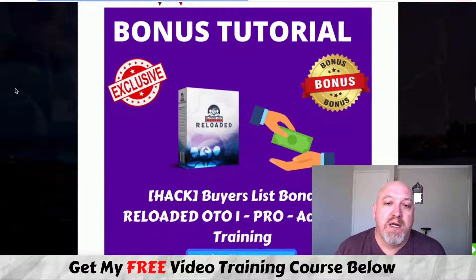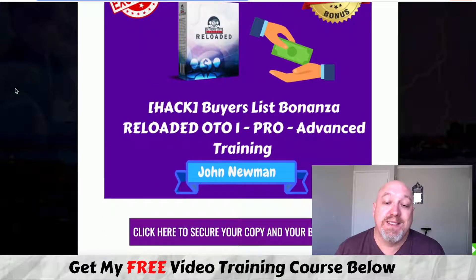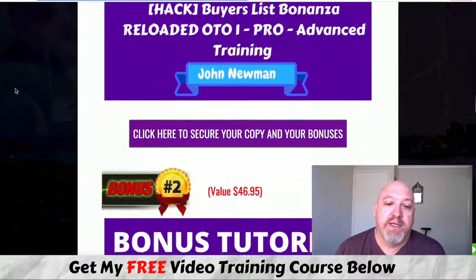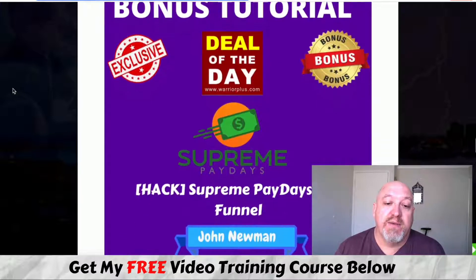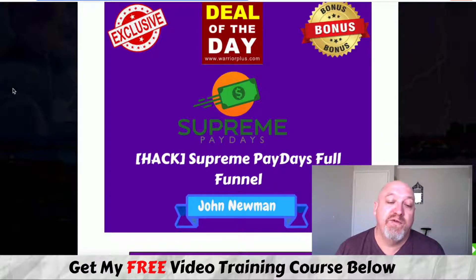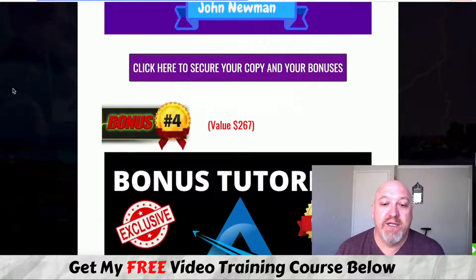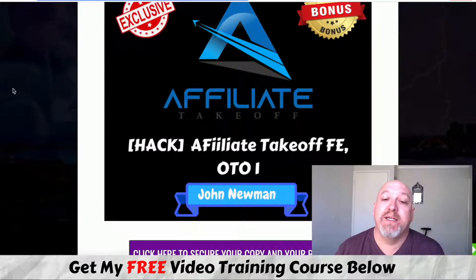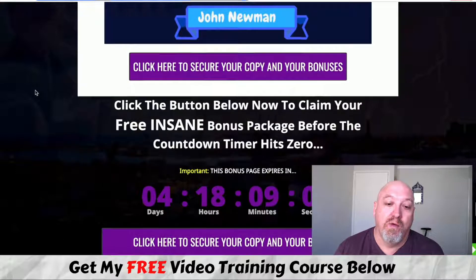To run through my bonuses again: bonus one is OTO one, Buyer's List Bonanza Pro. Bonus two is the done-for-you package, saving you a heap of time and money. I'm also giving you the Supreme Paydays deal-of-the-day full funnel — front end, OTO one, OTO two, OTO three, and OTO four. Plus you're getting Affiliate Takeoff front end and OTO one — brilliant strategies for getting traffic from Google and commissions, so simple that Cynthia taught this to her mother and she made good commissions on day one. And all the vendor bonuses are included.